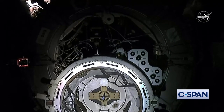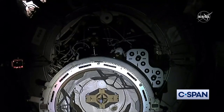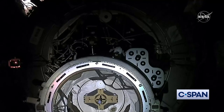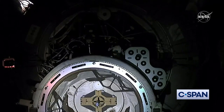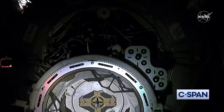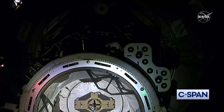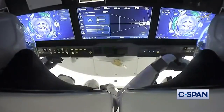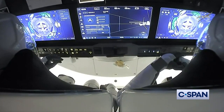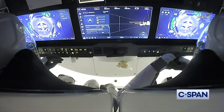You can see on those display panels the crew watching as they approach node port 2. What you can see directly in the center of the docking adapter is the A-pass hatch. Once hard capture is complete and leak checks are done, that will be the first hatch to open, followed by the Dragon hatch. Standing by for contact.